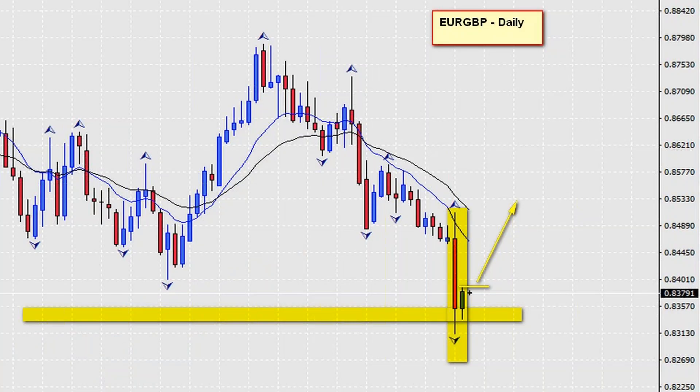Let me zoom in for a closer look. As you can see, this is the level I've marked out, and we've created a really nice inside candle situation right on the support. Everything's set — we can place our pending orders. If we break that inside candle, we are ready to attempt a bounce off the support level one more time. So the chart of the day is the euro pound on a daily chart.